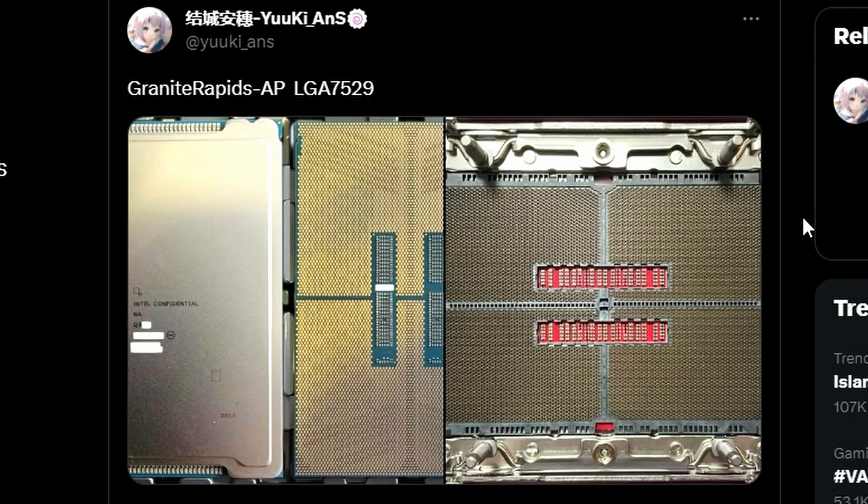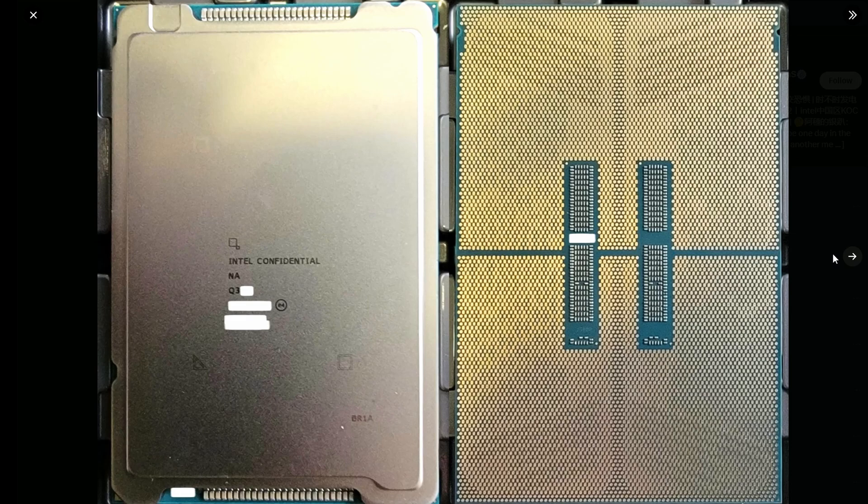Twitter user YukiNS just posted this, and when you look at that, that's the Granite Rapids AP LGA7529 processors we're looking at. These are massive — look at the size of that. It's the chunkiest CPU I've ever seen. This is probably the biggest one that has ever existed, because look at the size of them. They're huge.